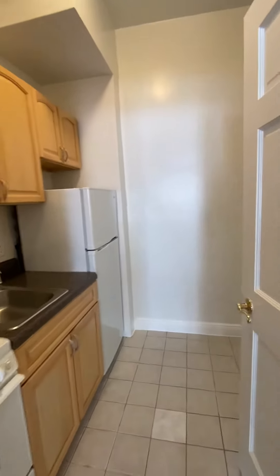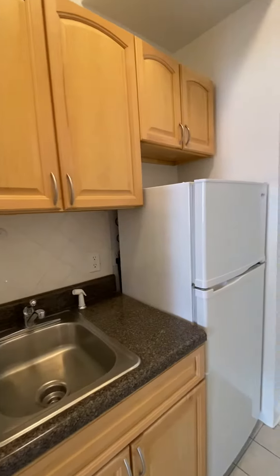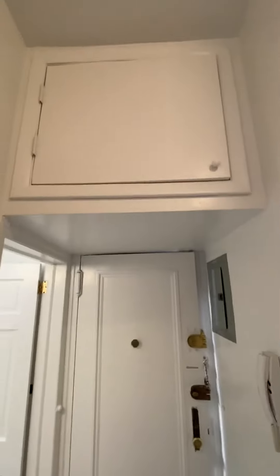A separate kitchen again. Gas stove, good cabinets, good storage. Looks like a vent. And there's extra storage above here as well.